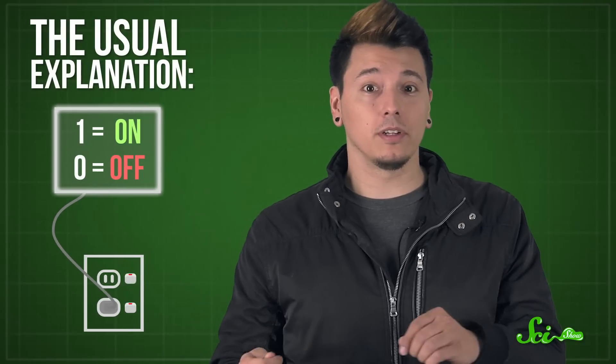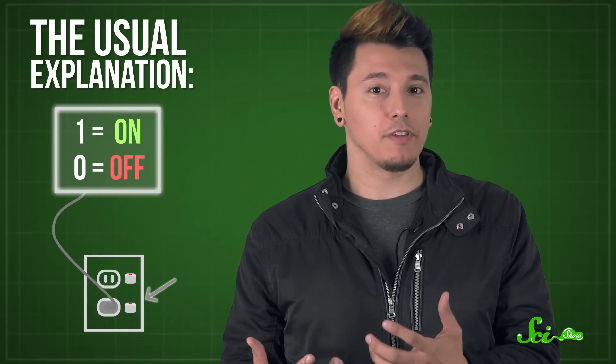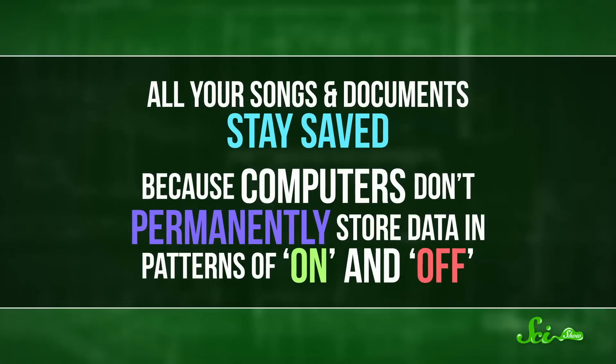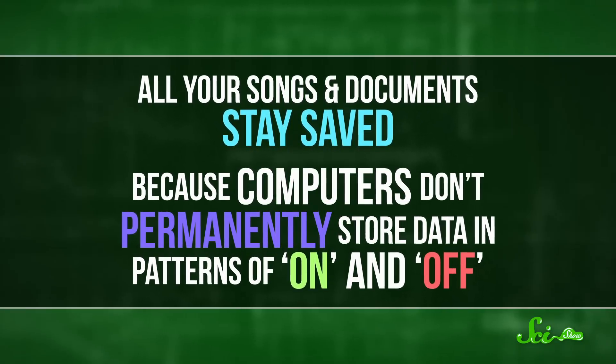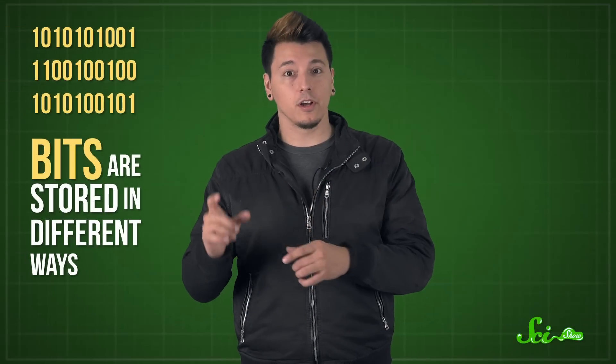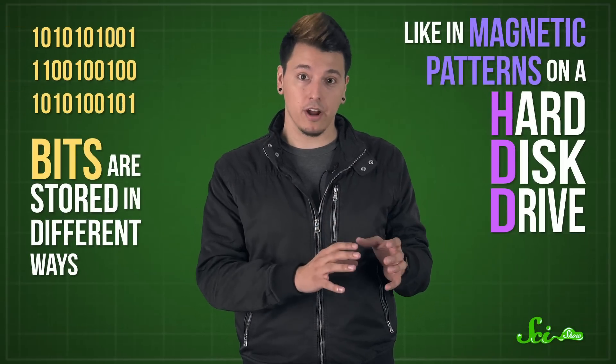You probably know that files on your computer are stored as lists of ones and zeros. But we haven't really talked about how those ones and zeros are actually stored in your computer. The usual explanation is that ones are on and zeros are off, but that doesn't explain how computers keep track of them without power. Instead, ones and zeros, called bits, are stored in different ways, like in magnetic patterns on a hard disk drive.